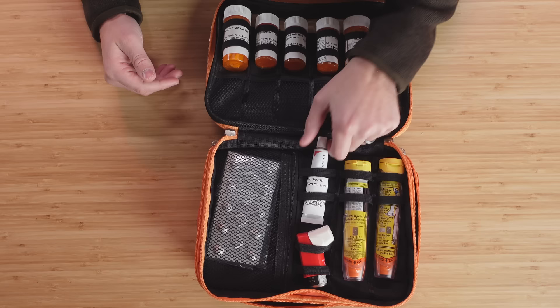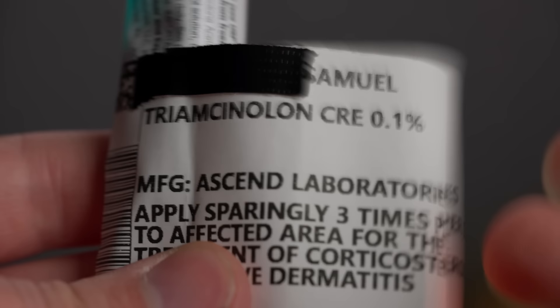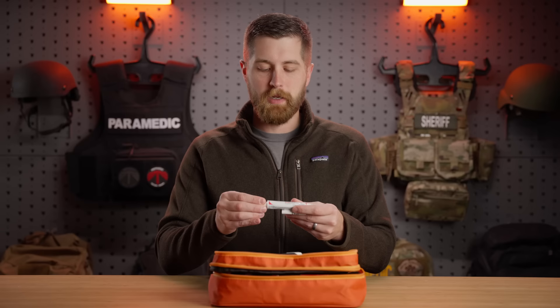The next item, moving into the less mundane prescription medications, is triamcinolone — a topical steroid for acute dermatitis. It's something to be used if you get into nasty poison ivy or you're having a localized allergic reaction; you can rub this on the area. It's basically a really strong hydrocortisone cream and should be used relatively sparingly.